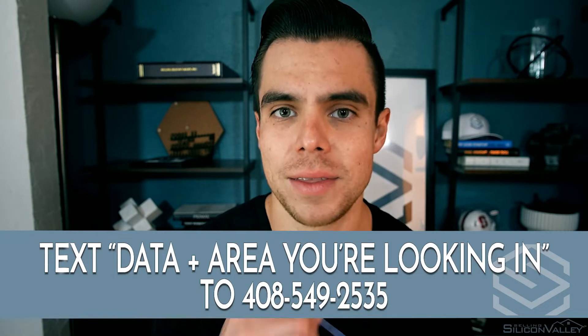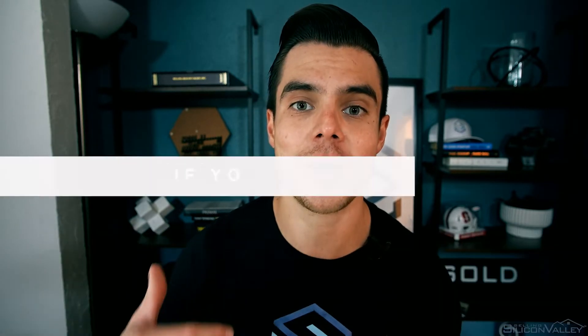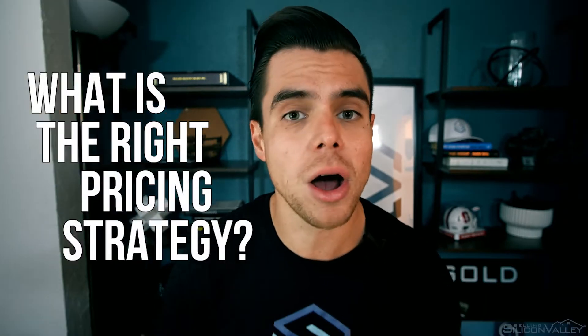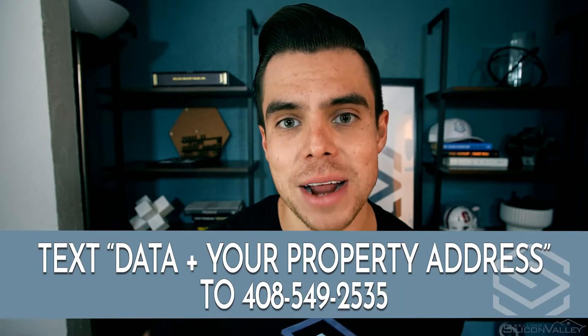For all you data and stats nerds out there, you have come to the right channel. We're covering all of the latest data reports for the city of San Francisco. Before we get into the numbers, if you're a home buyer looking for a comprehensive data set, you can text the word DATA plus the zip code or neighborhood you're looking in and we'll get that sent straight to your inbox. If you're a home seller deciding whether now is a good time to sell, what pricing strategy to use, text the word DATA plus your property address to the number down below.